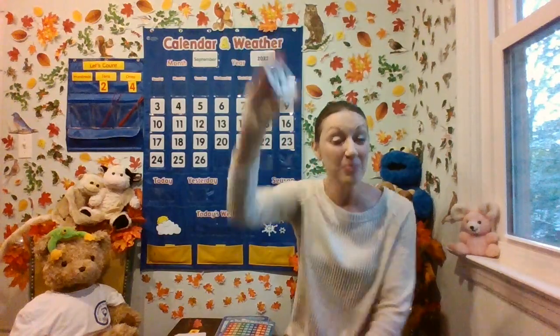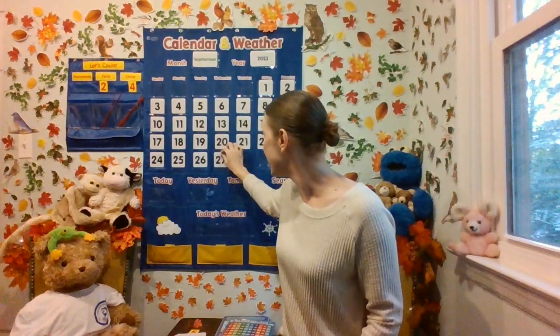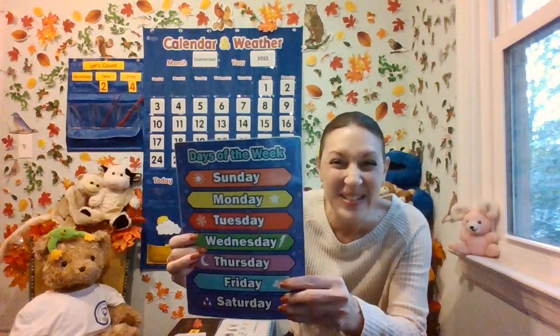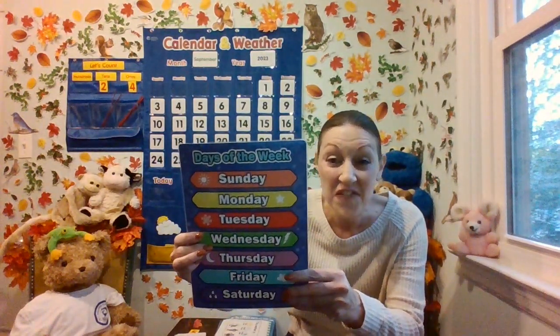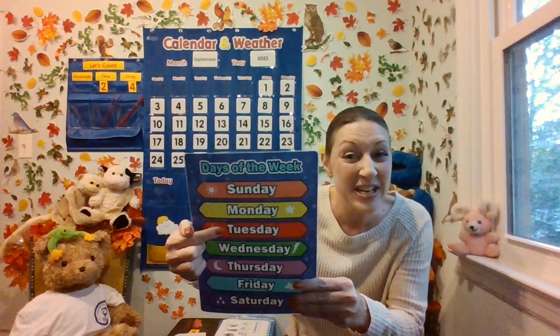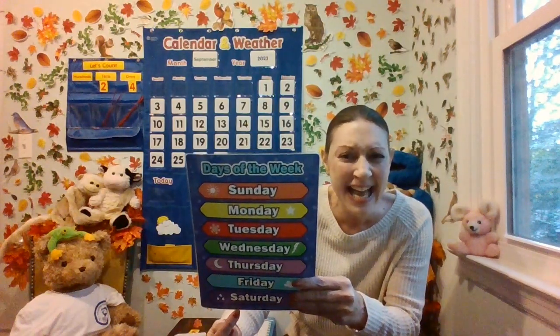Let's put this on the calendar. And do you know what day of the week we're on today? I know it starts with W. Let's look back at our days of the week resource and figure it out together. Find the one that starts with W. Sunday, Monday, Tuesday, Wednesday, Thursday, Friday, Saturday.